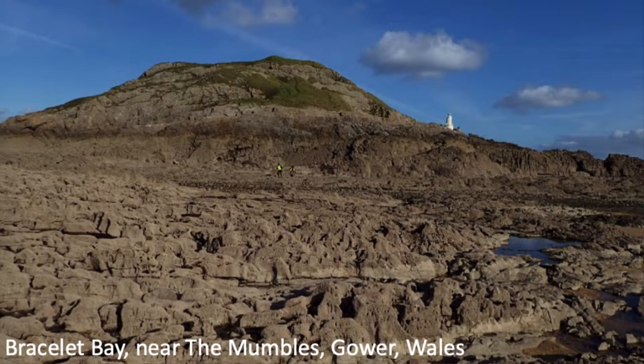Here is the Mumbles — a rocky set of three islands separated from the mainland. The Mumbles has a lighthouse on it, and you can walk out during low tide. This shows a group of students mapping and looking at structures — a series of synclines and anticlines exposed here, geologic structures from the collision of Britain with the rest of Europe. That is the Mumbles.